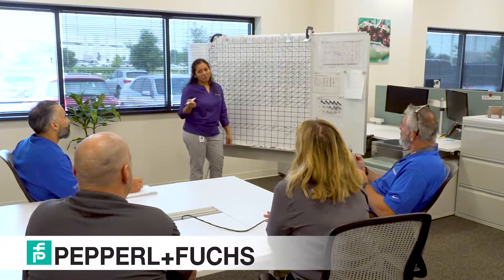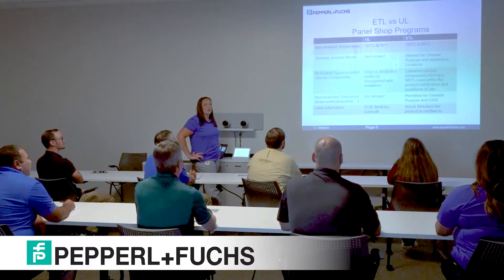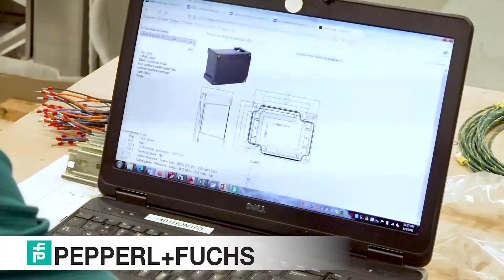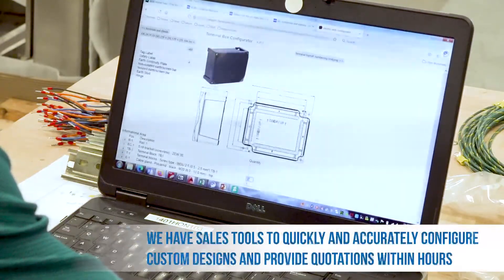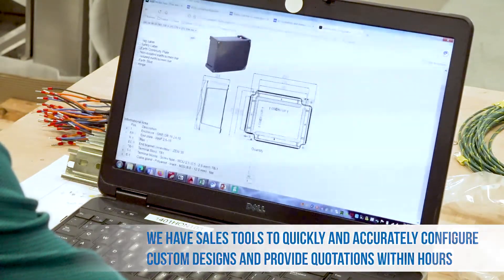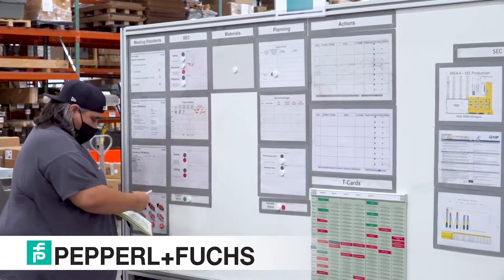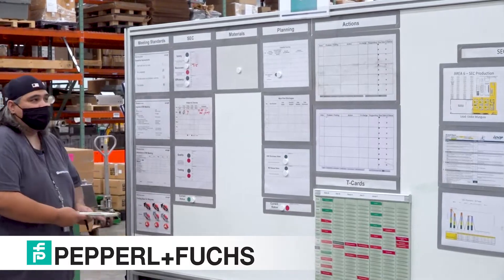Once the PO is issued, complete responsibility for the project is transferred to the SEC Engineering and Production Team. Our project engineers are routinely trained on the latest international and national requirements for hazardous locations, enabling thorough review of the design and components. We are in charge of everything from creating mechanical assembly drawings and electrical diagrams to procurement and production of the unit, working closely with customers to meet their design and delivery needs.